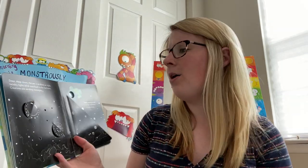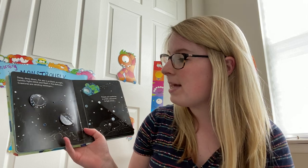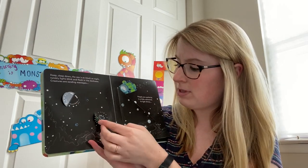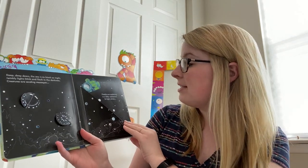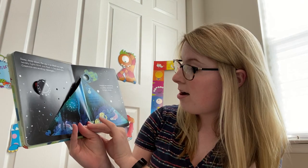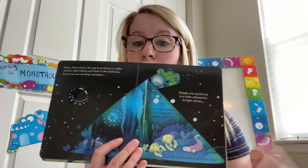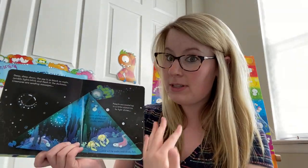Deep, deep down, the sea is as black as night. Twinkly lights blink and flash in the darkness — creatures are sending messages. Hello, is anyone there? I'm not really sure what that is. Is it maybe a jellyfish? Let's open this one too. Hello, I'm here. People are exploring in a little submarine. Its light shines onto rocky towers with plumes of smoky water and white crabs and slinky fish — so this is way deep down in the ocean. The submarine light illuminates the ocean floor so you can see what lives down there.